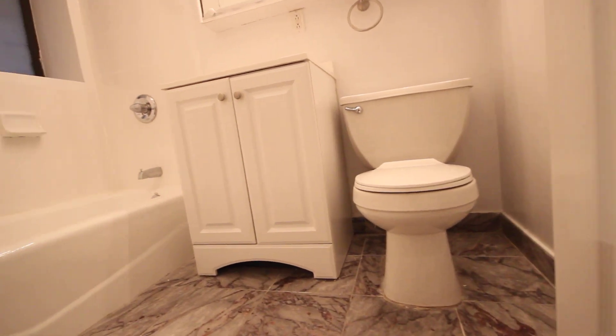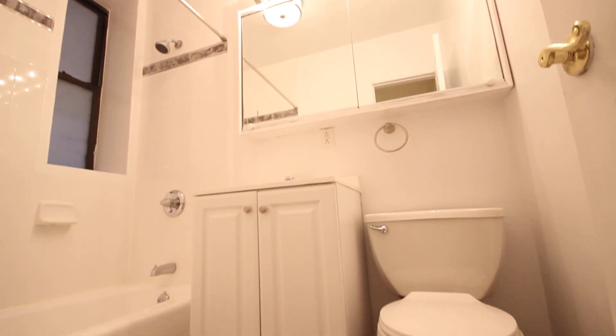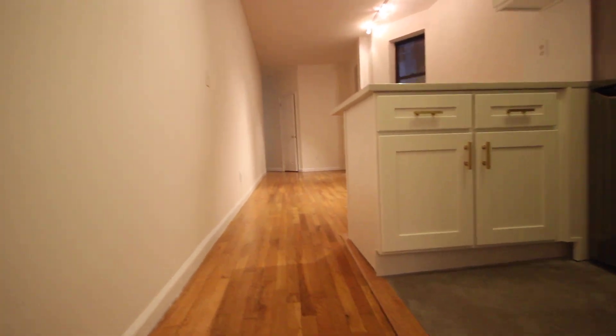Renovated bathroom. Closet here in the hallway. The bedrooms are at the other end.